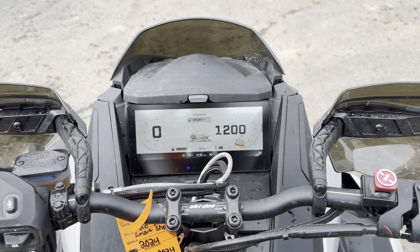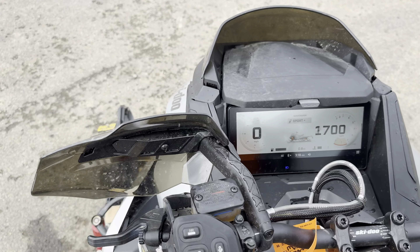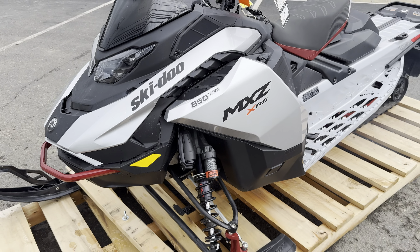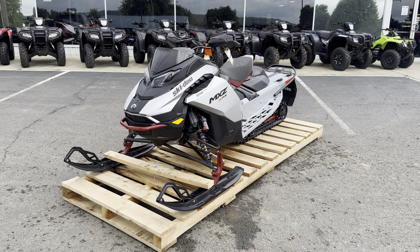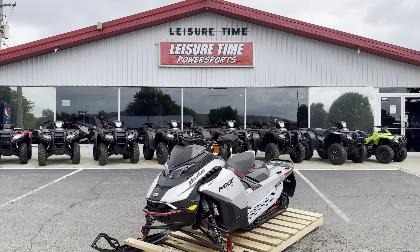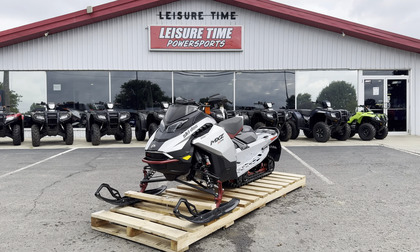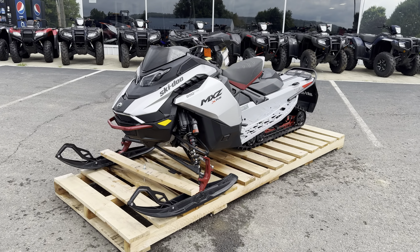These 850s are a really smooth running engine with all the power you'd ever need. You can see this one at Leisure Time Power Sports here in Corry, Pennsylvania. Check it out on our website at leisuretimepowersports.com or give us a phone call at 814-664-4606.